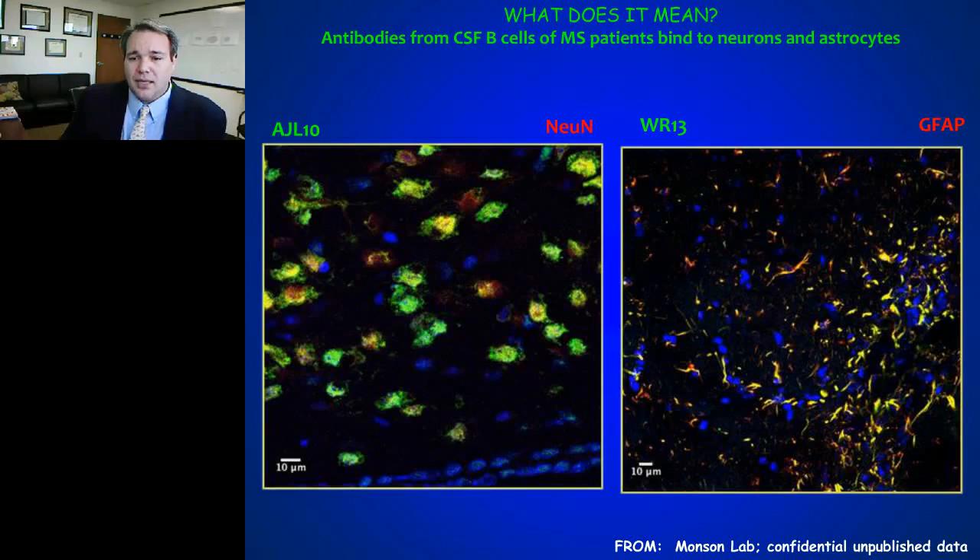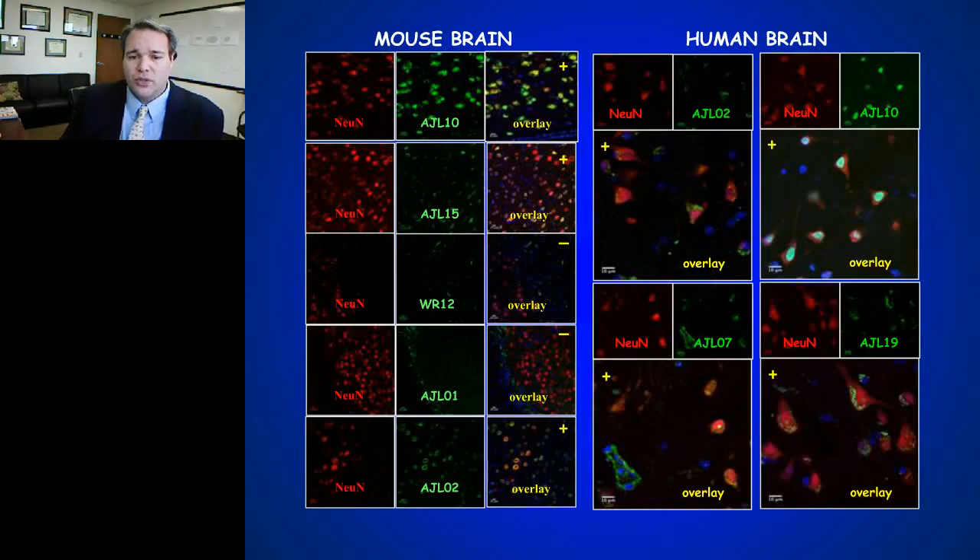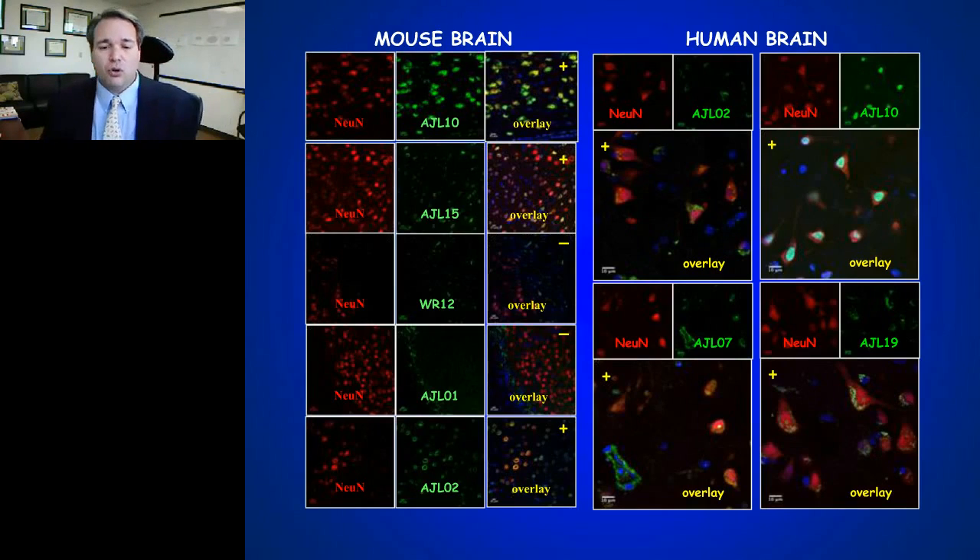With immunohistochemistry, there are staining patterns that are predominantly neuronal and others that are astrocytic. Using a neuronal marker in red and recombinant antibodies from five distinct patients labeled with green fluorescent protein, then overlaying the images: the top panel shows a clear overlay between the recombinant antibody and the neuronal stain — suggesting this patient's antibody is an anti-neuronal antibody. But moving lower, another patient's antibody doesn't seem to bind neurons at all.